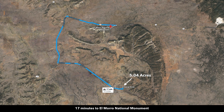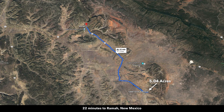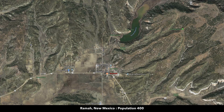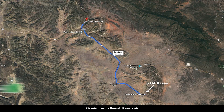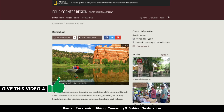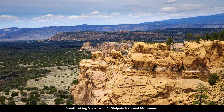You're about 17 minutes from the El Morro National Monument — a lot of rich history and incredibly beautiful area. About 22 minutes from Ramah, New Mexico, which has a population around 400, a Family Dollar store, post office, and some ancient cliff dwellings. About 26 minutes to the Ramah Reservoir, a 100-acre man-made lake where you can enjoy fishing and hiking.